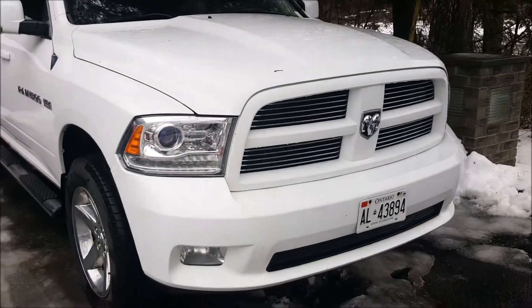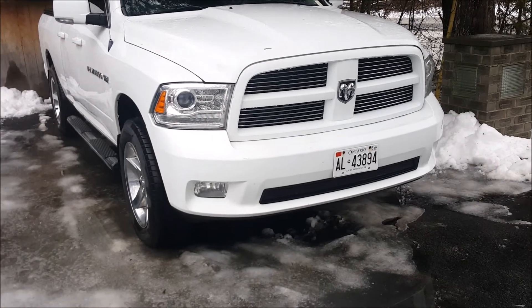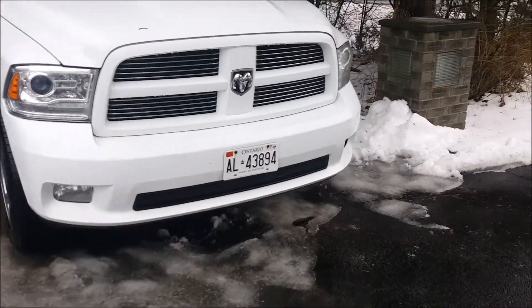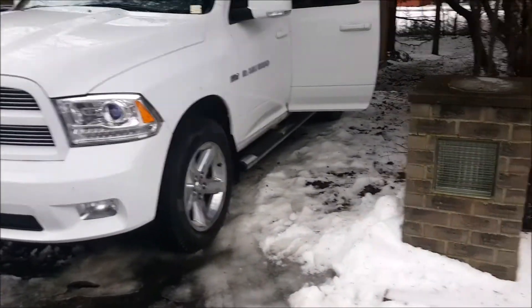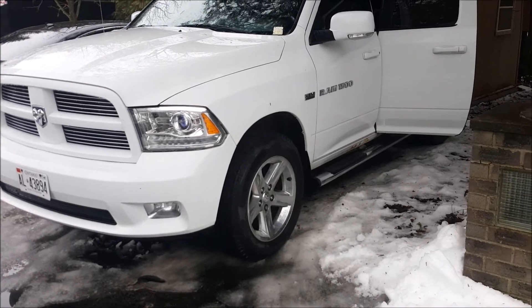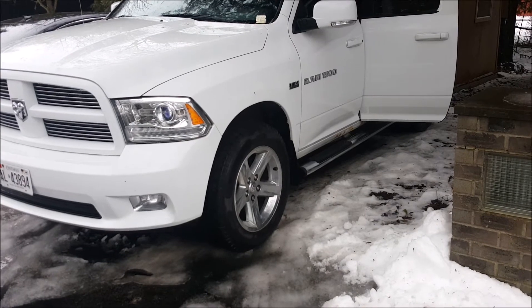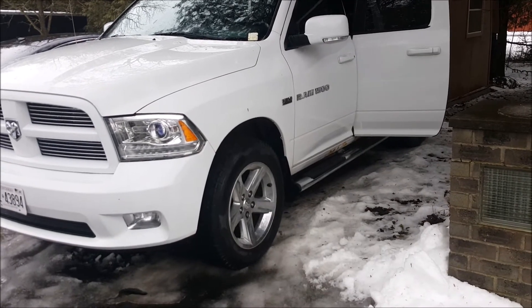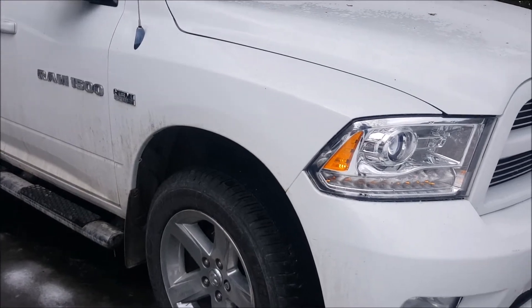Alright, so that startup was after about four days and there's no tapping like I had before. In my particular case, when I had the tapping noise I was using Castrol full synthetic Edge oil, and I believe it's not formulated for Dodge Ram trucks. When I switched away from that oil, the noise did go away for me pretty quickly. Hopefully this helps.